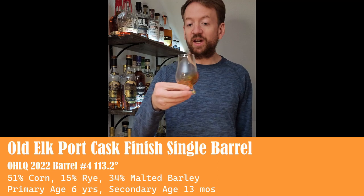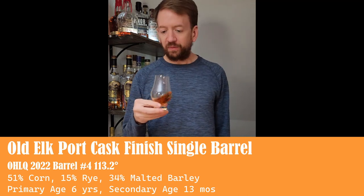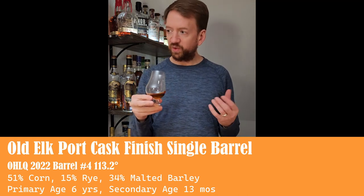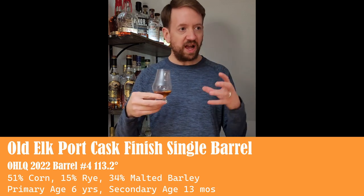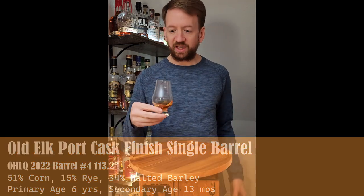Let's give it a try and see how it is. First impressions on the nose — wow, it seems very sweet. Lots of caramel. Oh, there's like a red fruits kind of vibe happening too. That's a nice nose.